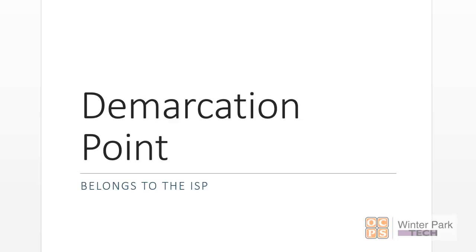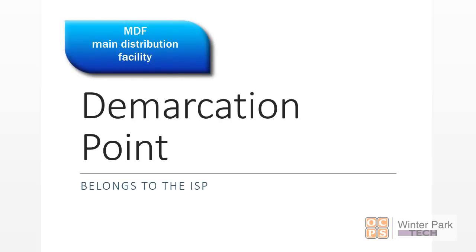Demarcation point. This is a new concept for most of you, but there are elements of your ISP that bring equipment. Whenever they bring equipment to your business, there is a demarcation point.